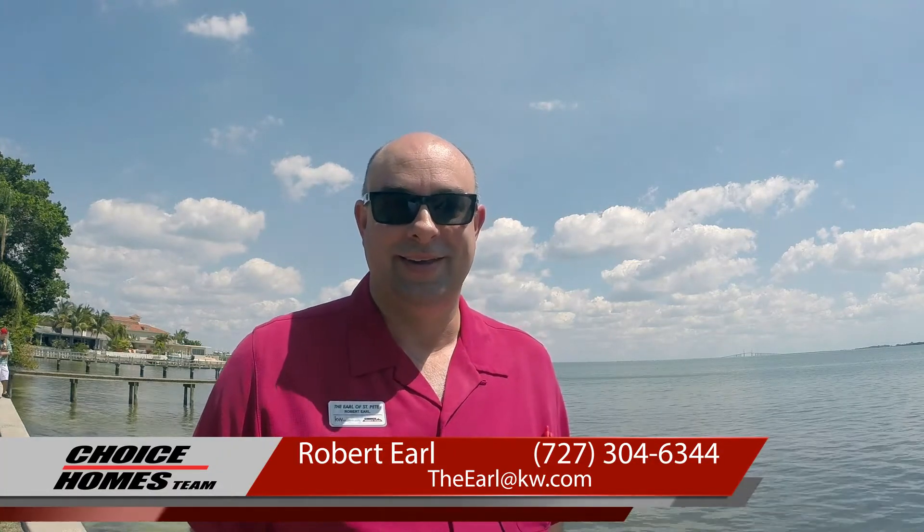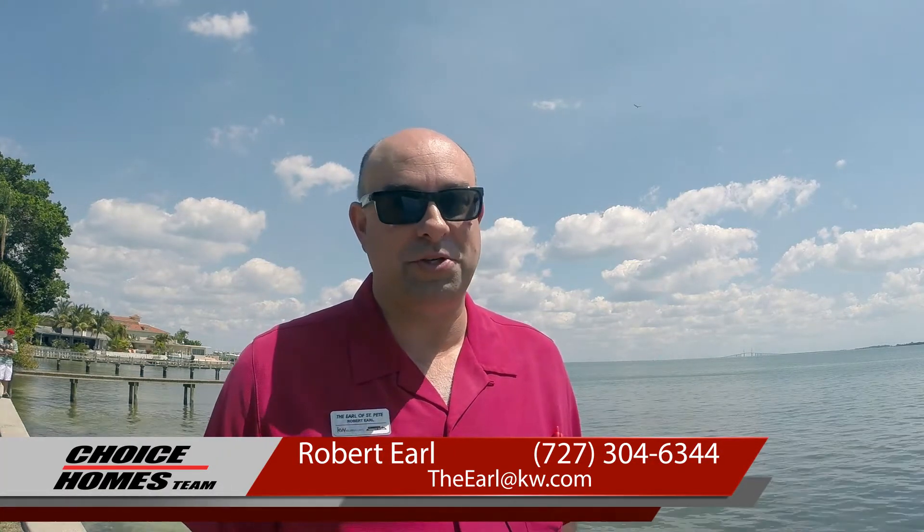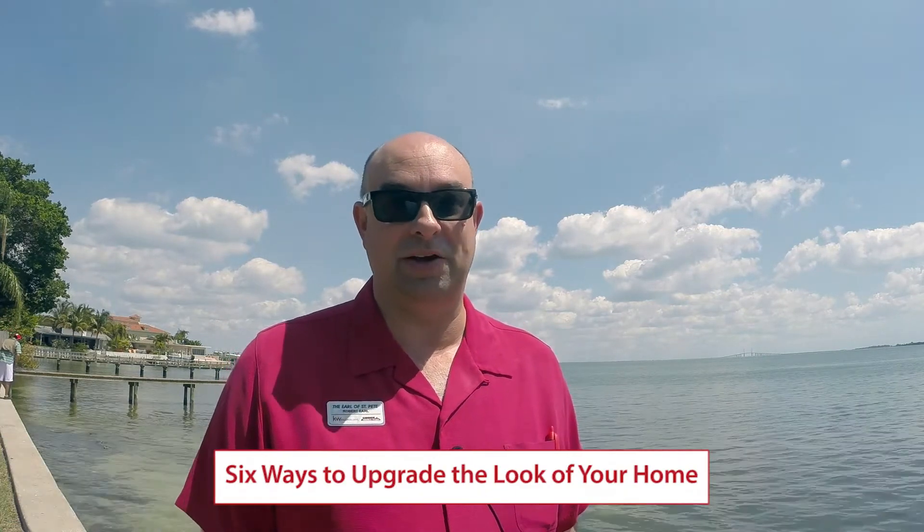Welcome back to my video blog. I'm the Earl of Real Estate, Robert Earle with the Choice Homes team of Keller Williams, and today we're going to talk about the six ways to upgrade the look of your home.